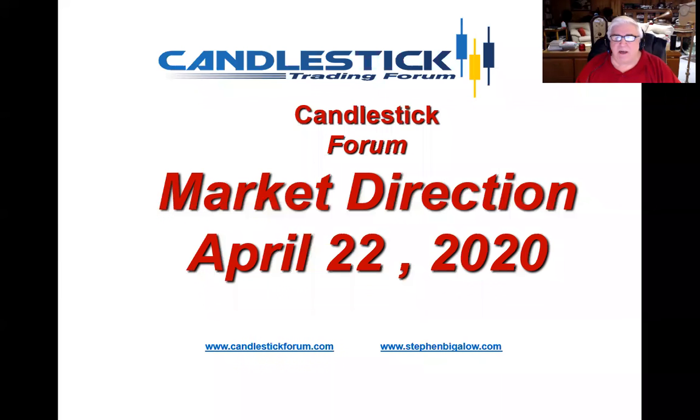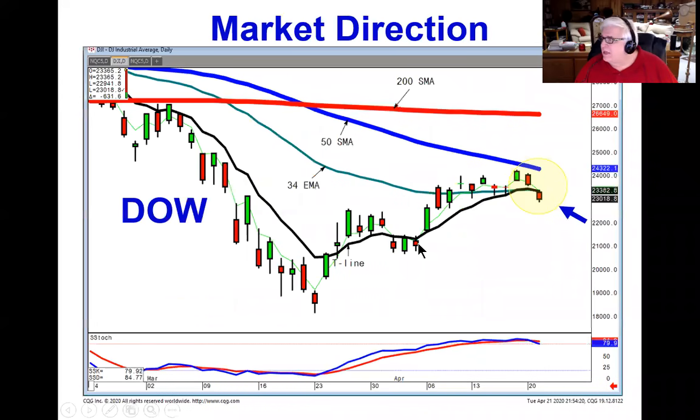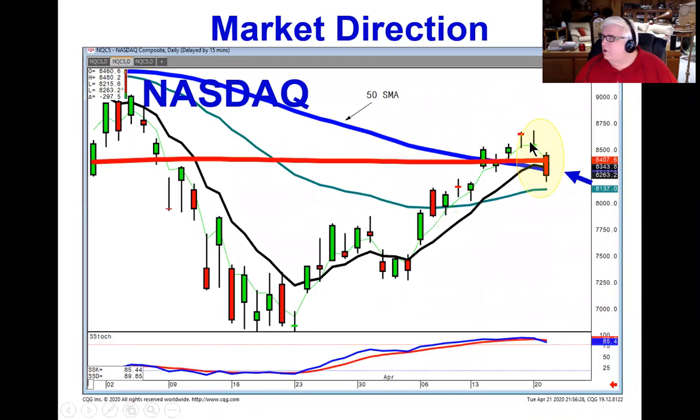Hello, my name is Steve Bigelow with the Candlestick Forum. I'm going to take a look at what the market direction is doing based upon today's selling. As you saw, the Dow came back down through the t-line, but it didn't do a sell signal with a close below the t-line. However, the Nasdaq did do a hanging man signal followed by a gravestone doji.